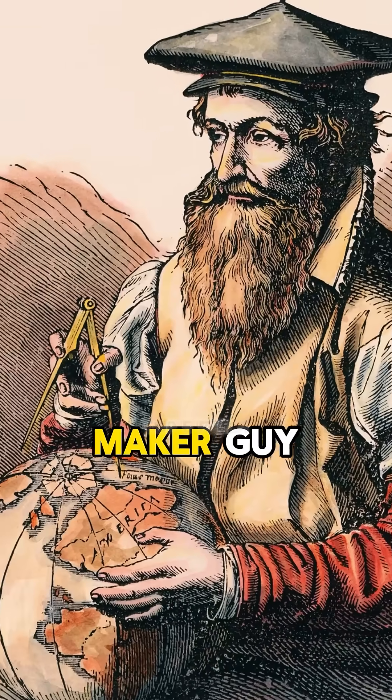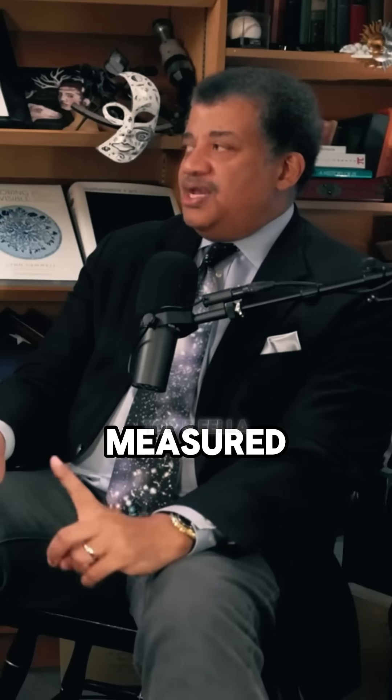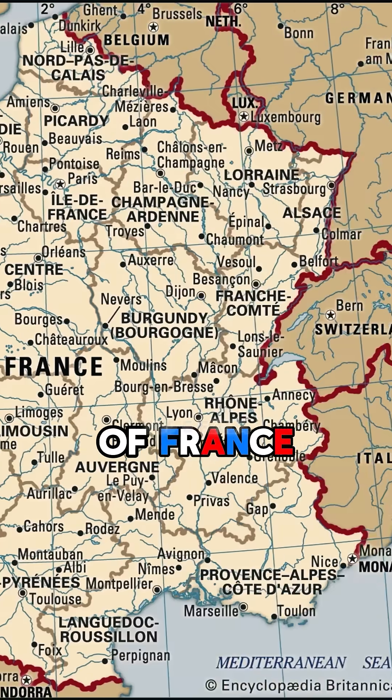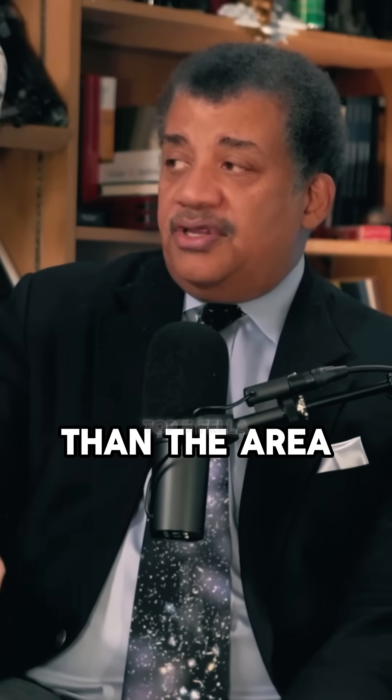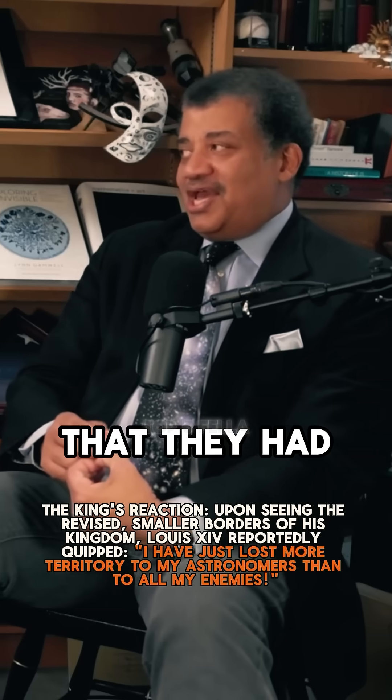Mercator was a great map maker. I think he was the guy who first measured the area of France and told this to the king, because it was less than the area the king thought it was. There's some funny exchange that they had — he just goes, 'This is okay.'